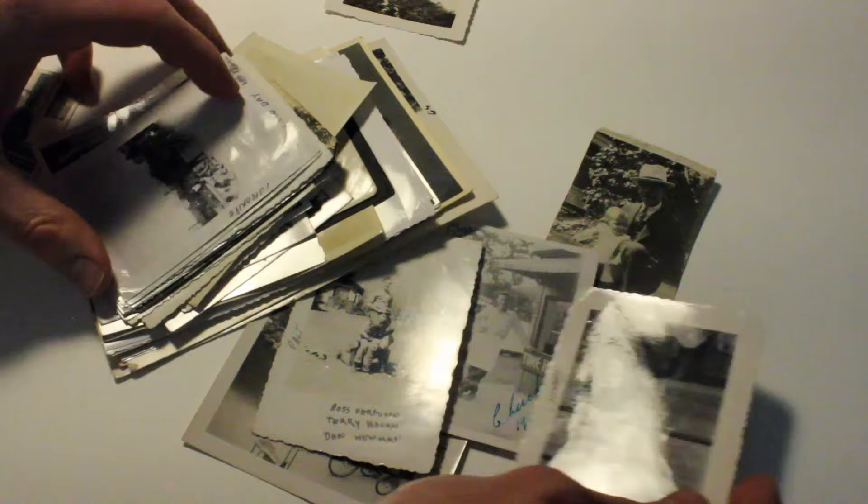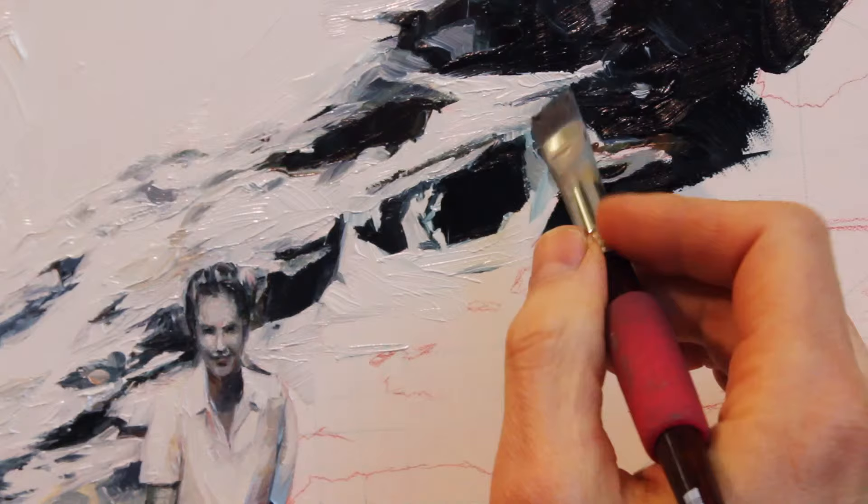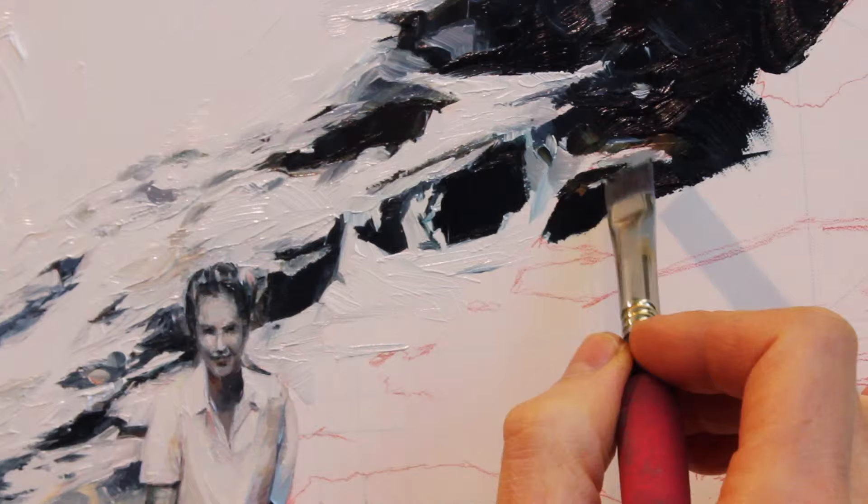I think that the scale of my work has been a surprisingly positive thing for me. I do like paint to look like paint, I like gestures to be picked up, I like mark making to feel like it's monumental — so working small, a gesture like that becomes monumental. You can make small mistakes and they can look really good.